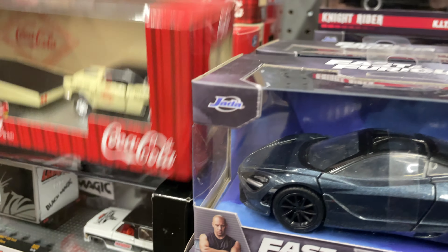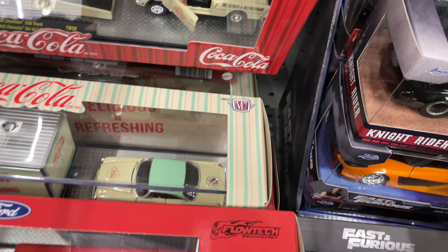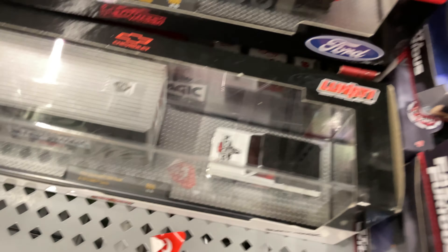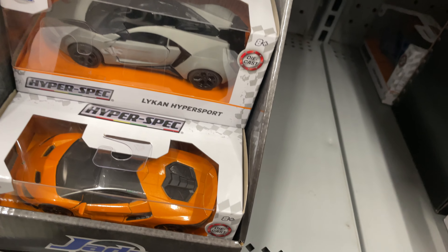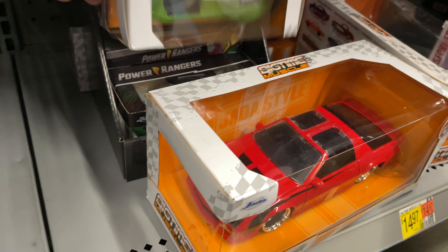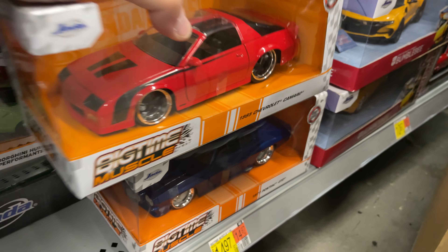I think I saw these the other day — these are so sweet, they look so nice. And I saw these the other day as well. But the ones I'm looking for, they always run out so fast — they sell pretty quick.